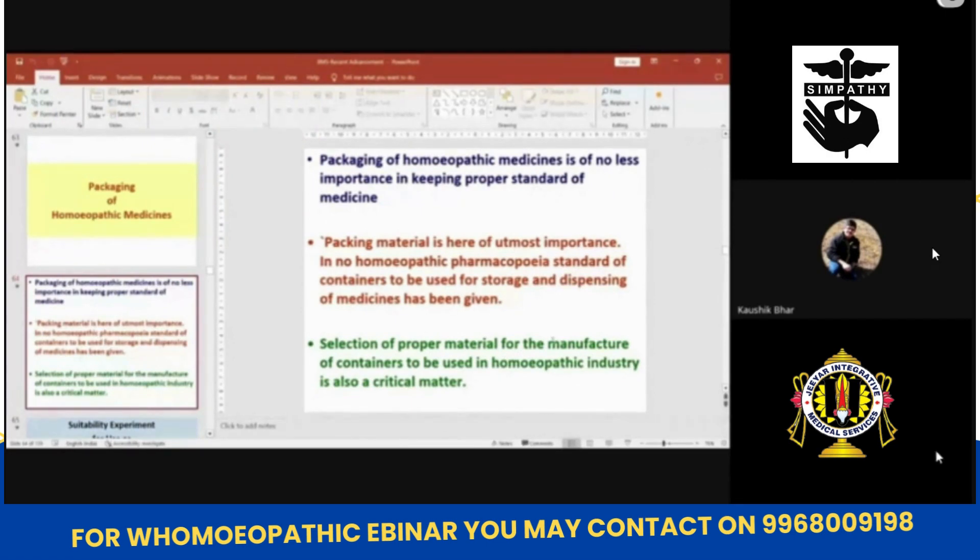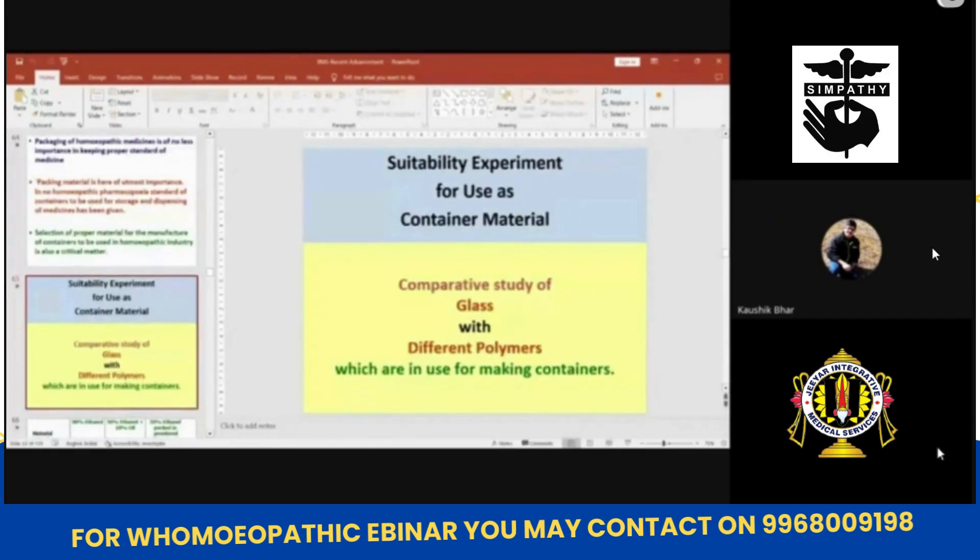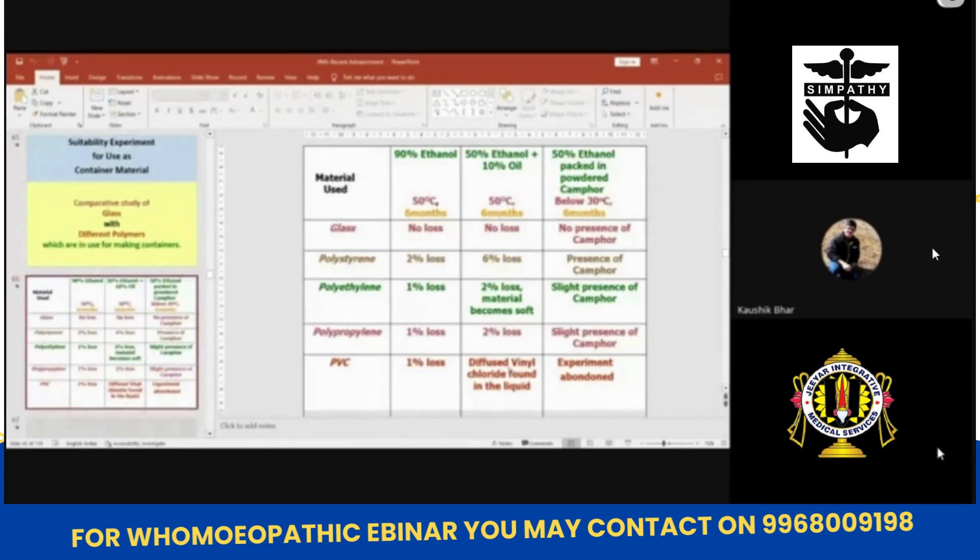Selection of proper material for manufacture of containers to be used in the industry is also critical. We have done one stability experiment. We have taken three bottles each of: glass, polystyrene, polyethylene, polypropylene, and PVC.